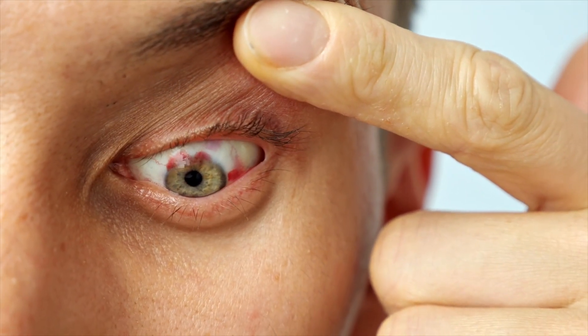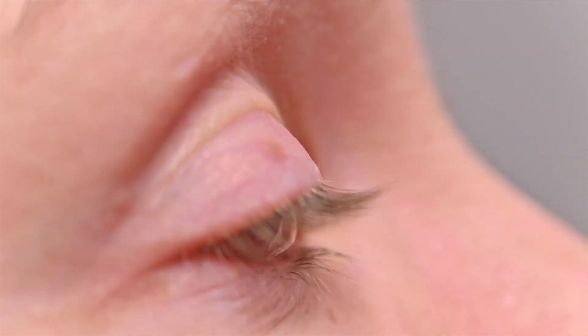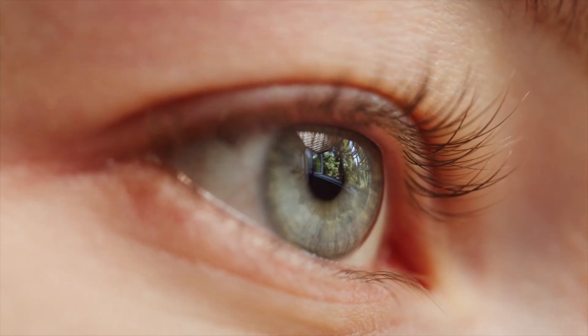Let's say you get a big scratch on your eye — it's red, painful, watery. You go into your eye doctor and your eye doctor puts a band-aid on your eye, but not just any band-aid: a bandage contact lens. They send you home with some eye drops, you come back the next day, they take the contact lens out, and you find out that your scratch is nearly fully healed. Can this actually happen? Is this real? Let's focus in.